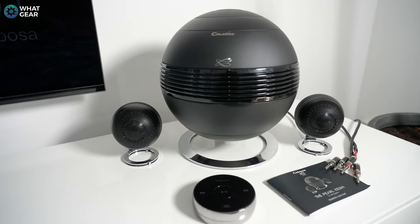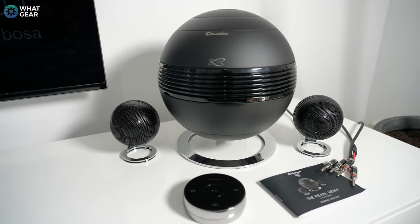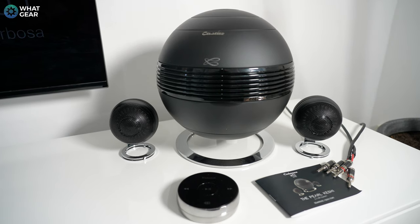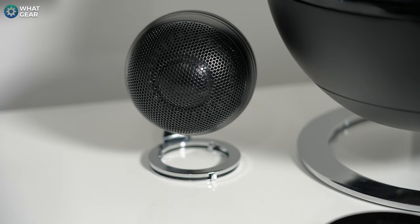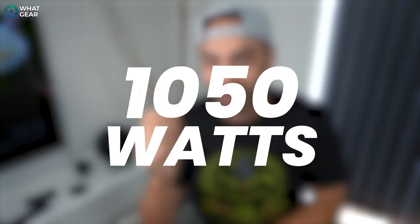What you probably want to know is how much sound do you actually get for your pounds. The Pearl Keshi 2.1, although quite petite in stature, can deliver a peak decibel level of 115 with 300 watts RMS per satellite speaker and 450 watts RMS for the subwoofer, all powered by a Class D amplifier. For those not so familiar with RMS, it essentially represents how much continuous power an amplifier can handle — and in the case of the Pearl Keshi 2.1, that's 1050 watts total. That's massive.